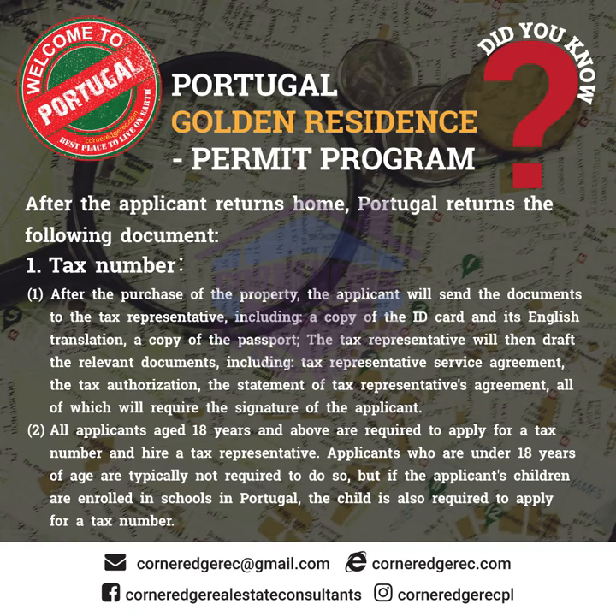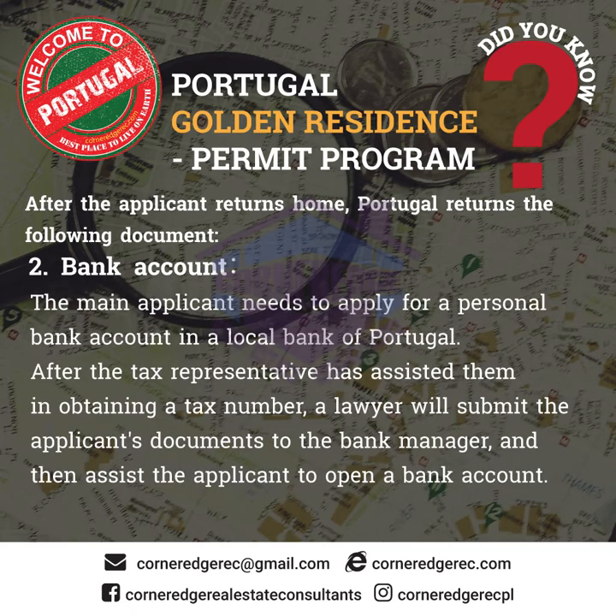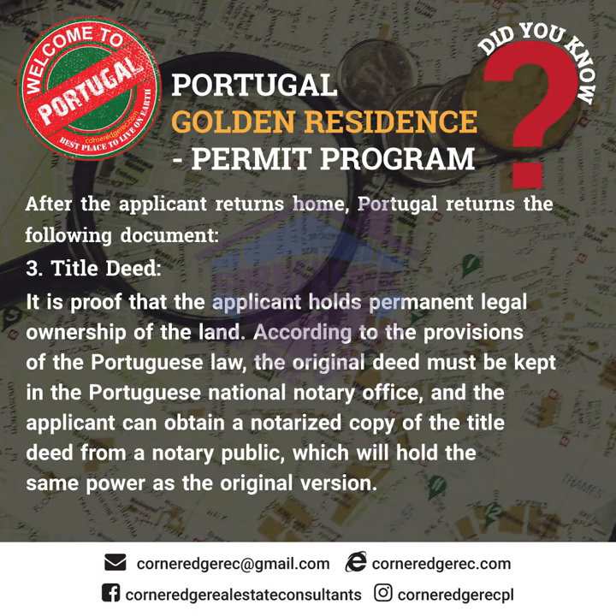Applicants under 18 years of age are typically not required to do so, but if the applicant's children are enrolled in schools in Portugal, the child is also required to apply for a tax number. Bank account: the main applicant needs to apply for a personal bank account in a local bank in Portugal after the tax representative has assisted them in obtaining a tax number. A lawyer will submit the applicant's documents to the bank manager and then assist the applicant to open a bank account.